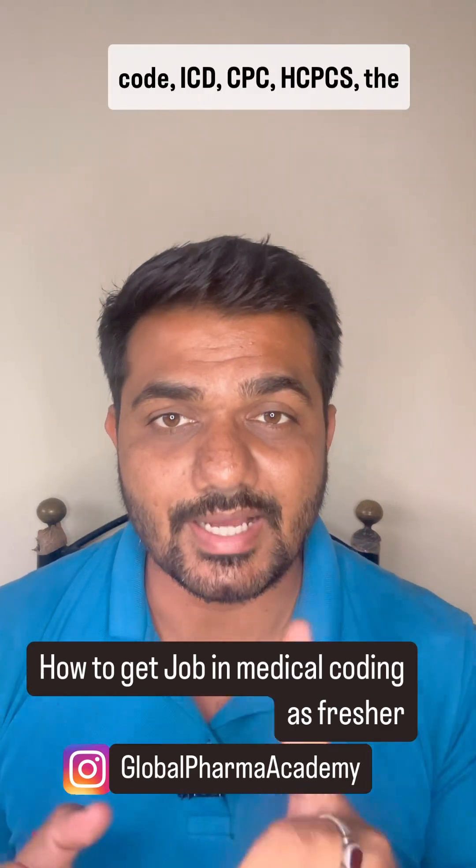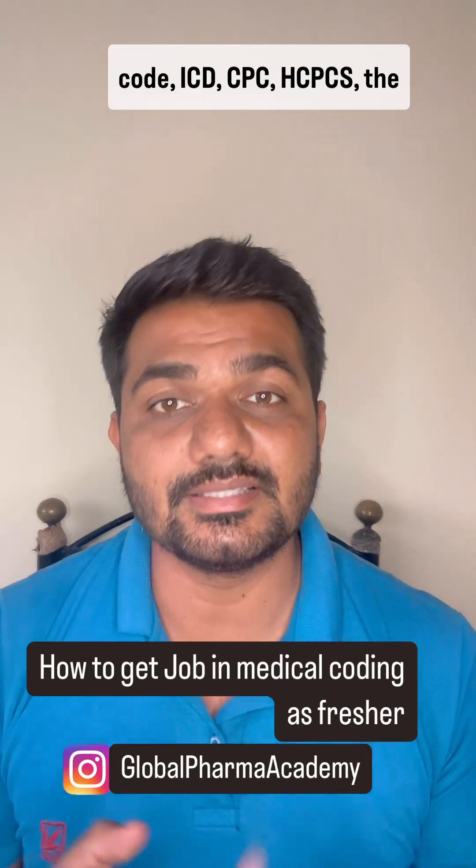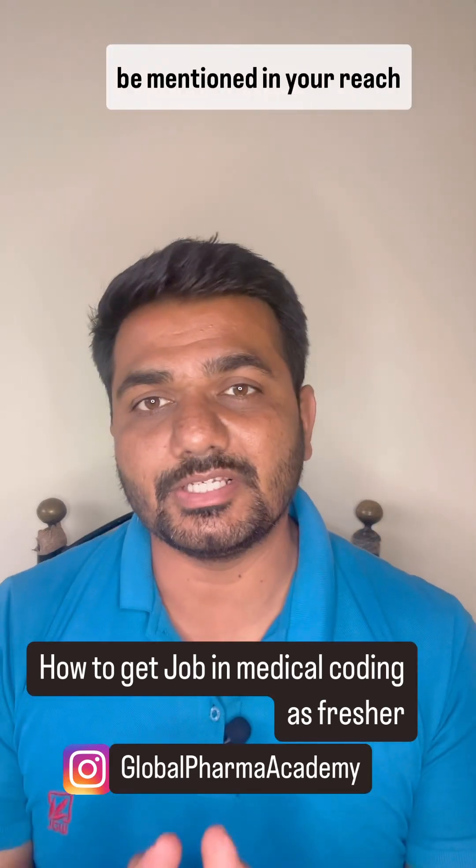Medical coding, the different codes — ICD, CPC, HCPCS — then HIPAA regulations and revenue cycle management should be mentioned in your resume.